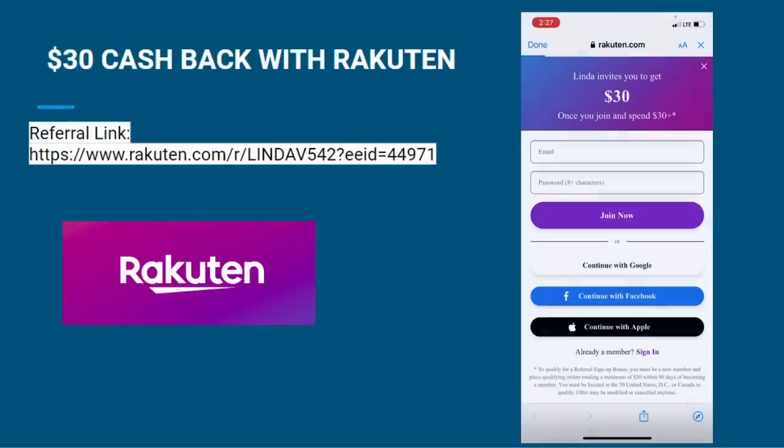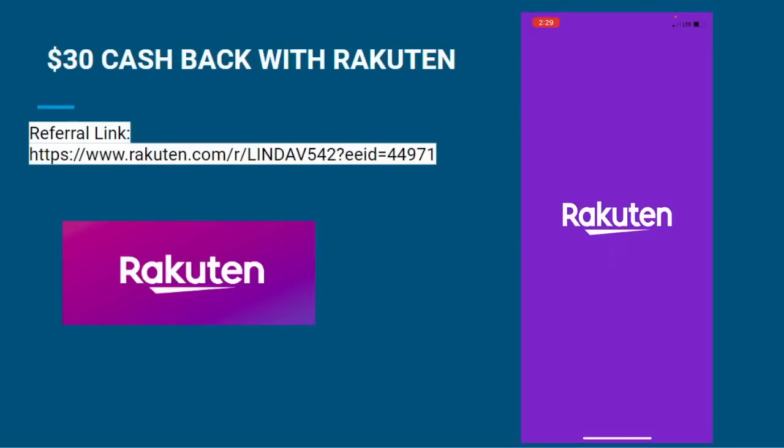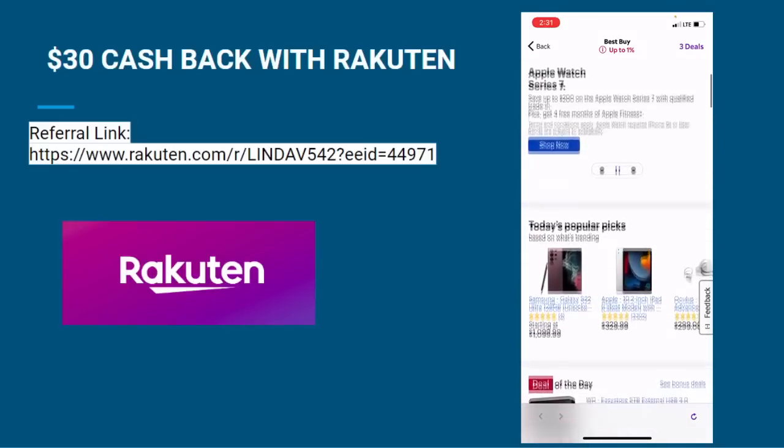Don't forget to take advantage of these offers. With Rakuten, you can get an additional $30 when you sign up and spend $30 or more using the referral link in the video description. You can also receive up to 20% cash back every time you shop at your favorite stores.